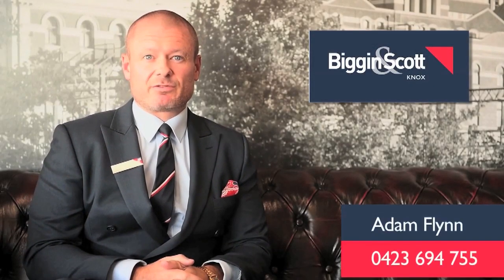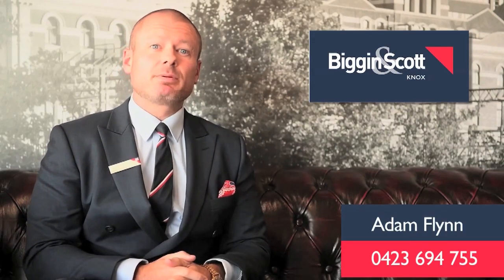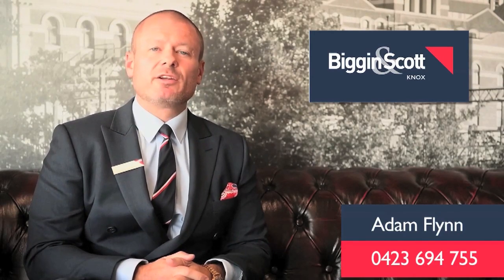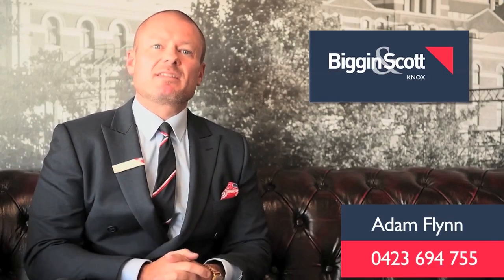Hi, my name's Adam Flynn from Biggin & Scott Real Estate here in the City of Knox. Thank you for your inquiry on this property. If you have any questions on this property or any of the properties we currently have on the market, please feel free to give me a call on 0423 694 755. Thank you for your inquiry and have a fantastic day.